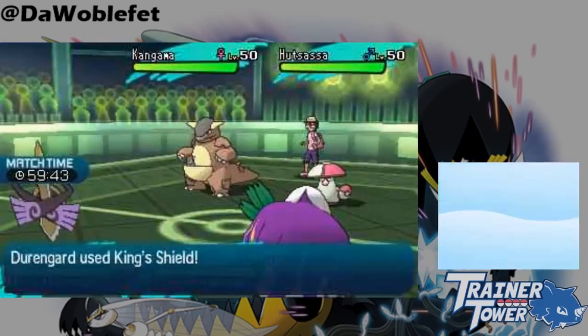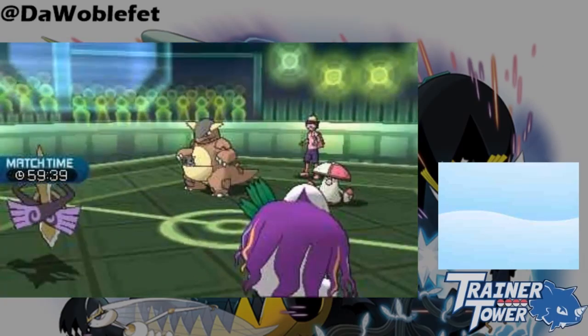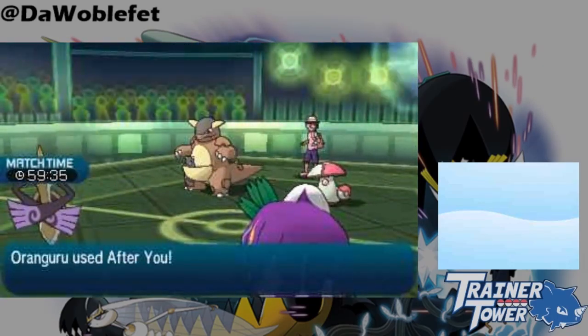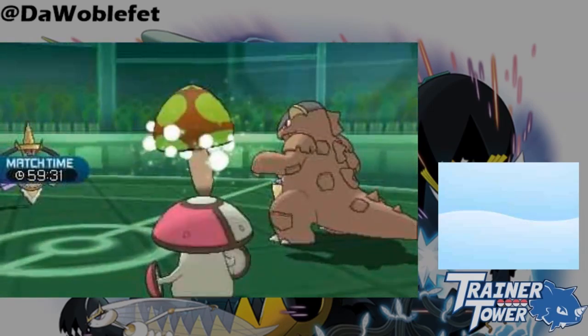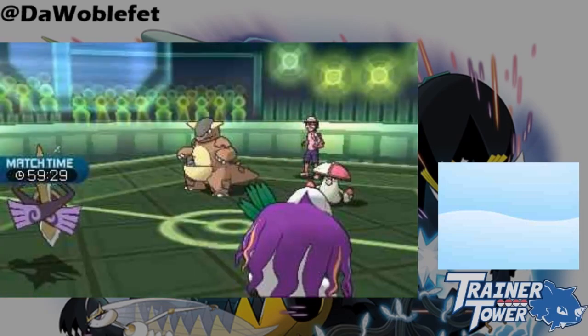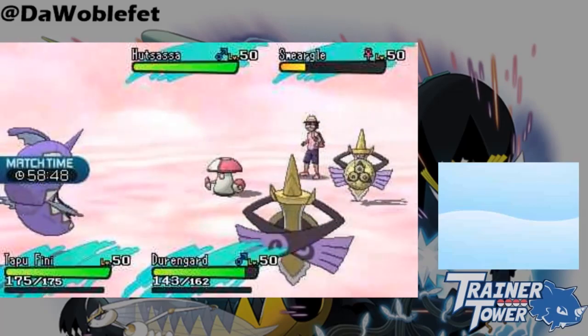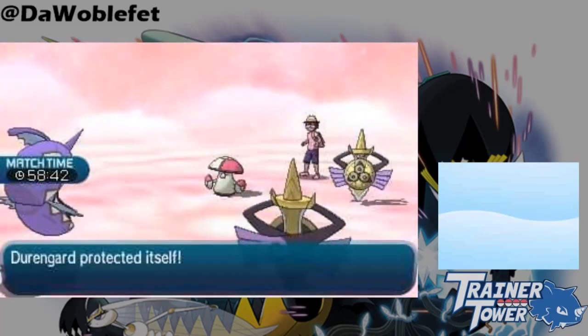First, a Pokemon using King's Shield is not immune to status moves. Normally this is bad for Aegislash, because attacks like Taunt and Spore still go through King's Shield, limiting Aegislash's usefulness on subsequent turns. However, this property also allows you to Heal Pulse through Aegislash's King's Shield, which is a neat trick to restore 50% of Aegislash's health.